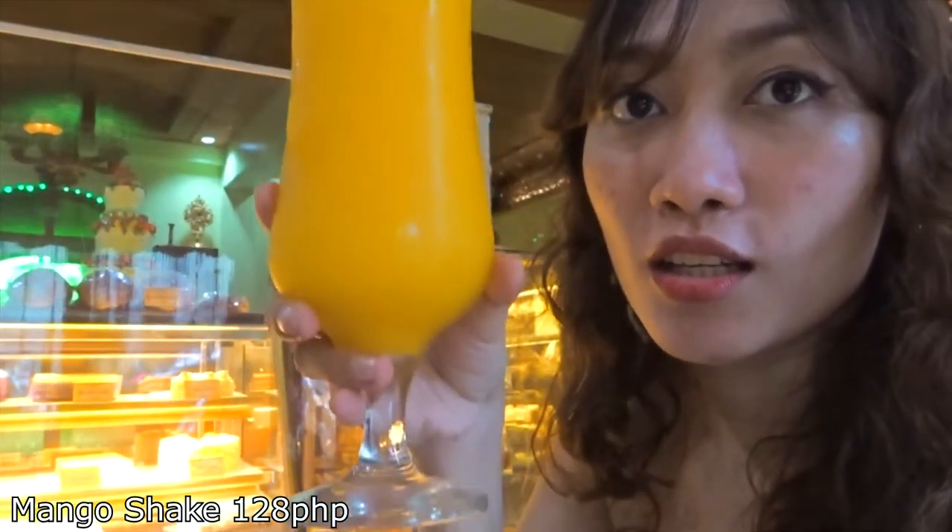My mango shake is here. I'm gonna put the price down here. You know what's funny is that they don't accept debit card here — I can't understand why. Maybe there are just restaurants like that, so bring cash with you in case they don't accept any cards. Maybe 1,000 pesos if you're alone or with someone because it's not that expensive.